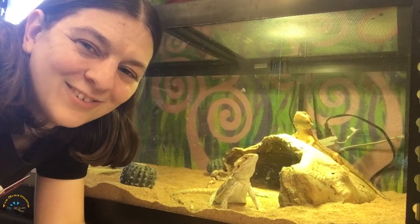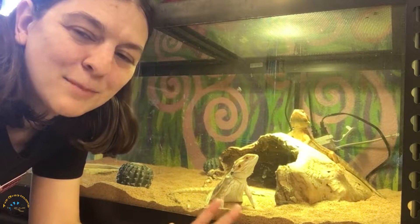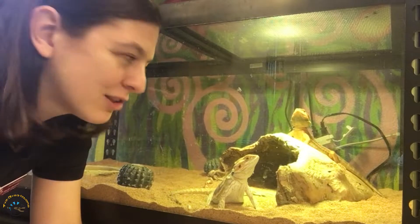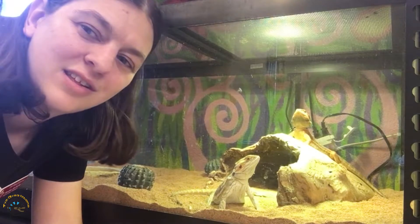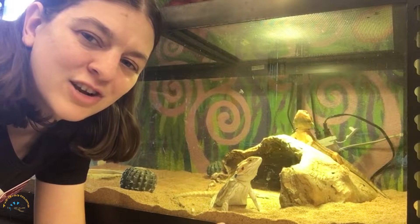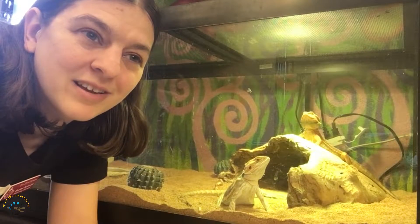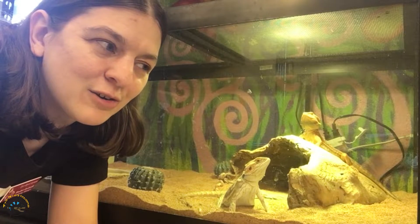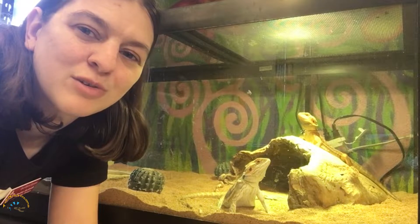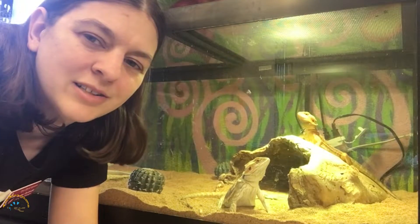Hey guys, Heather here from Tie-Dyed Iguana. Today we're going to do a fun little video — a combination of showing you just how fast bearded dragons can grow, visiting with Sam and Ella to check how big they've gotten, and also showing you how fast Rankin's dragons grow. We'll compare ones hatched at the beginning of this month to ones that are two months old already. Let's go check them out.